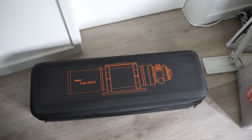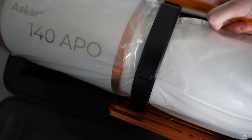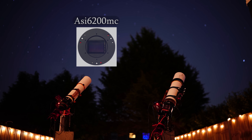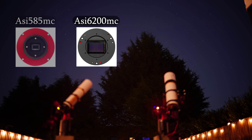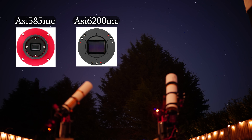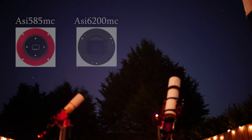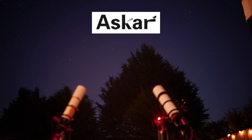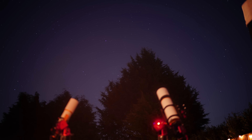Moving on to its slightly bigger brother, the Askar 140, I decided to also purchase the 1x flattener to accompany it in my explorations. Especially since I was going to be testing this telescope out with the ginormous full-frame sensor in the ASI 6200MC. With a sensor this big, there is no place to hide any dodgy stars. It's time to find out if there's a reason these telescopes are so cheap. Askar does say that the telescope is suitable for full-frame sensors, but let's see how true that statement is.